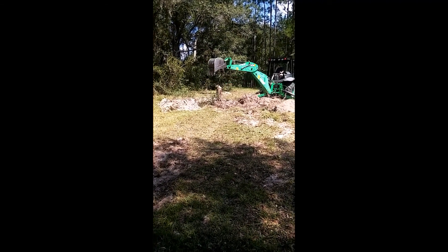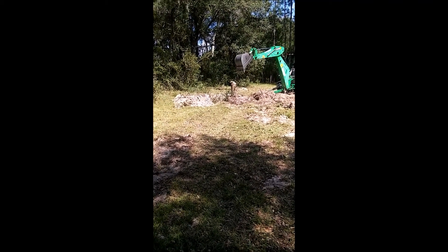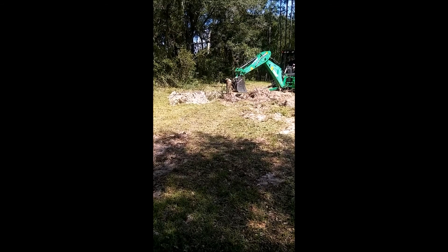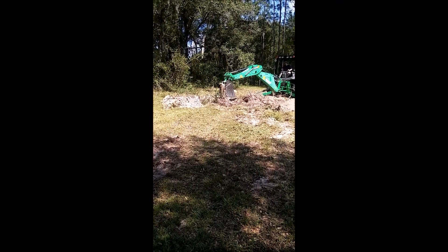Yes, that was my husband getting shaken back and forth in the backhoe because of the stump.